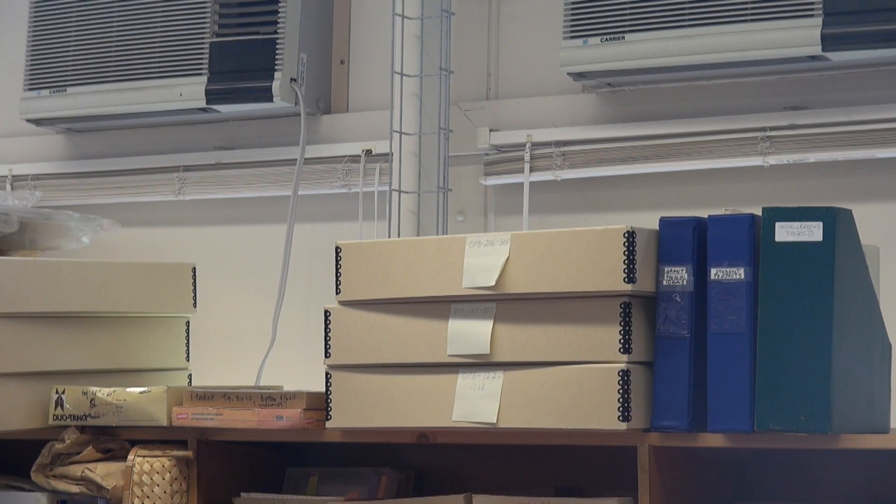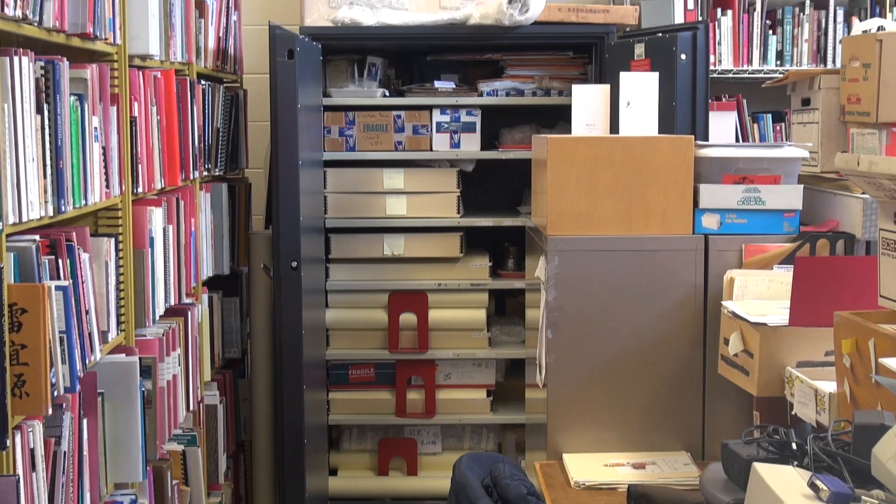Soon enough, just a few artifacts became too many to count. Over time, we cataloged probably 500 items, and maybe that might have been half of what we have.